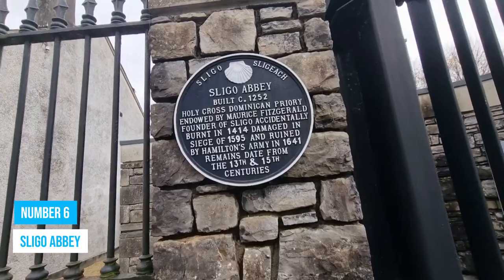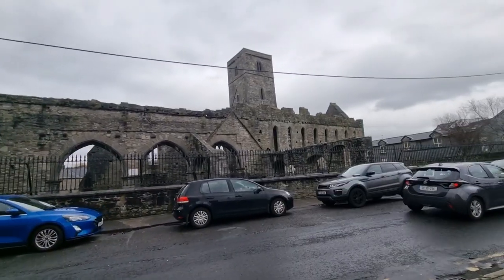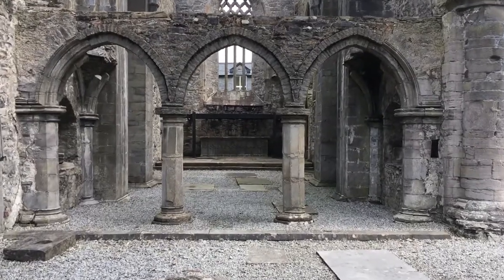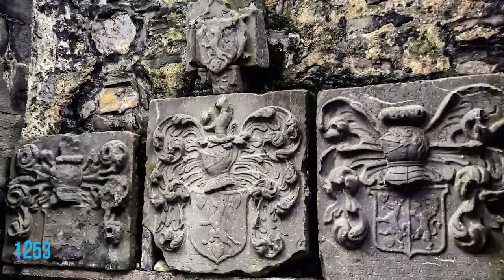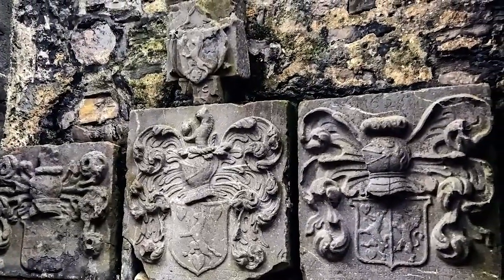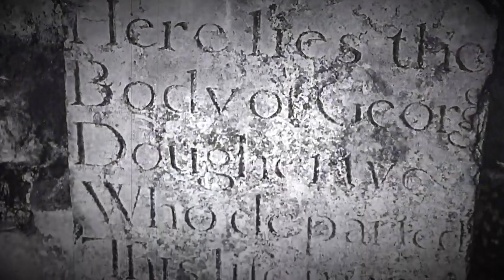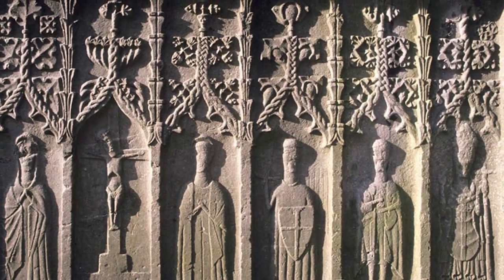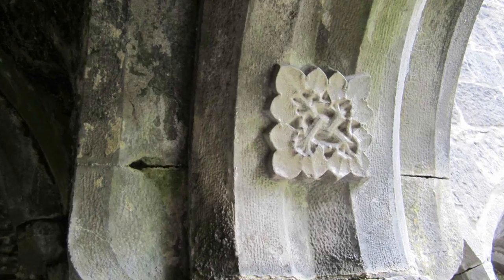Number 6: Sligo Abbey. You've got to check out Sligo Abbey as you further explore the town. This place is a real gem for history buffs and art lovers. Founded way back in 1253, it is a Dominican convent that holds tons of historical value. Wander through the abbey's corridors and be entranced by its striking Gothic and Renaissance tomb sculptures, showcasing exquisite craftsmanship. The intricate artistic carvings adorning the walls are a testament to the abbey's artistic brilliance.